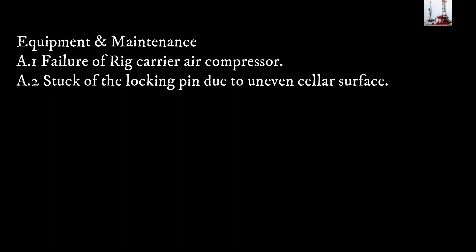Equipment and maintenance causal factors: 8.1 — failure of the rig carrier air compressor. 8.2 — the locking pin became stuck due to an uneven cellar surface.